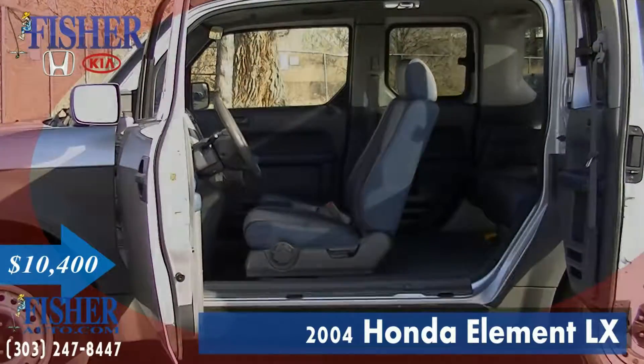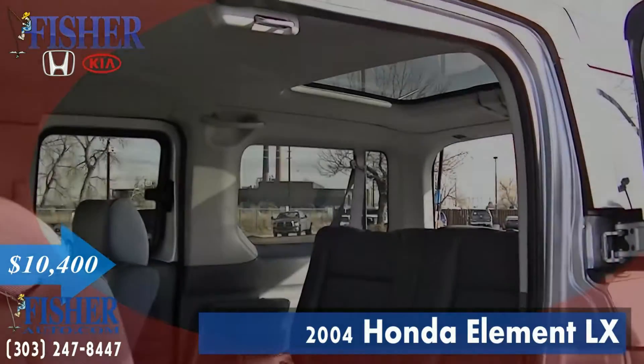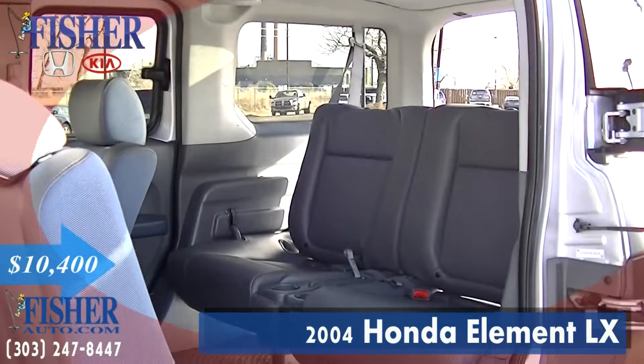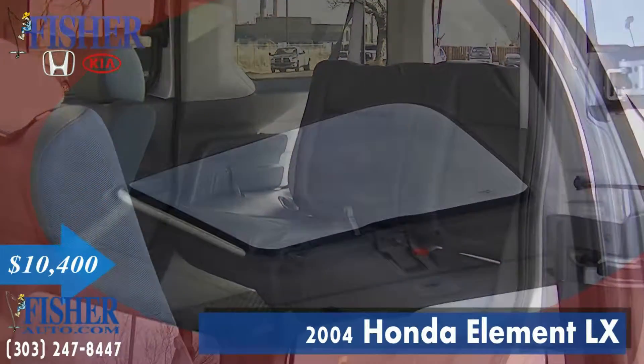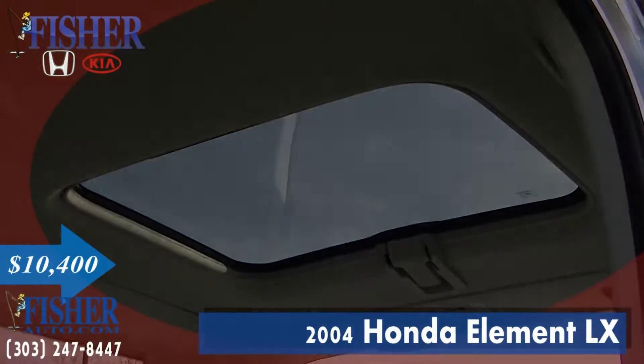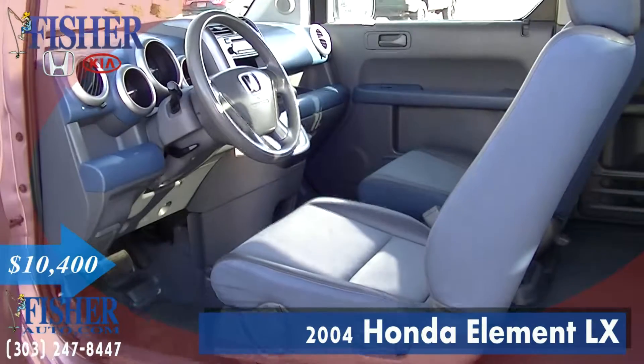Inside, the Honda Element is all about space — maximizing space in a vehicle with a relatively small footprint. Its interior is designed to handle all combinations of people and stuff, from four full-grown adults to two adults and mountain bikes or a couple of longboards.